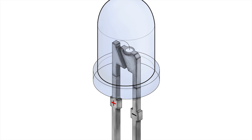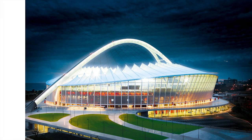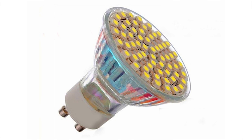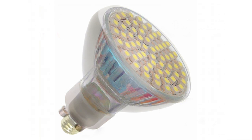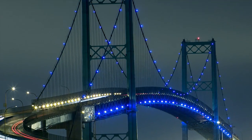Light emitting diodes, also known as LEDs, have revolutionized the lighting industry. LED lamps have a lifespan, energy efficiency, and sustainability factor several times greater than traditional lighting, and are fast becoming the dominant source of lighting in the world.